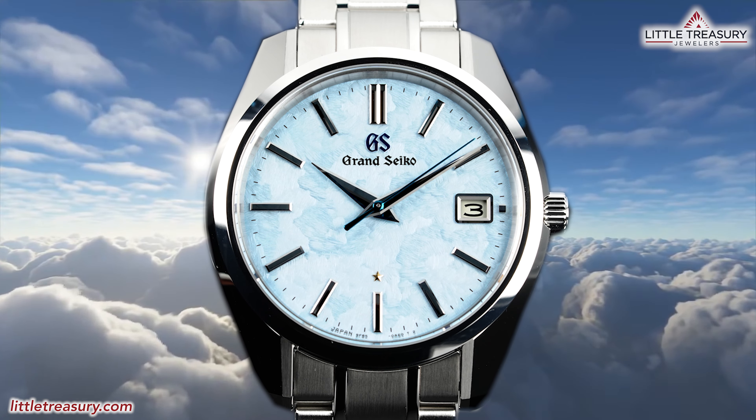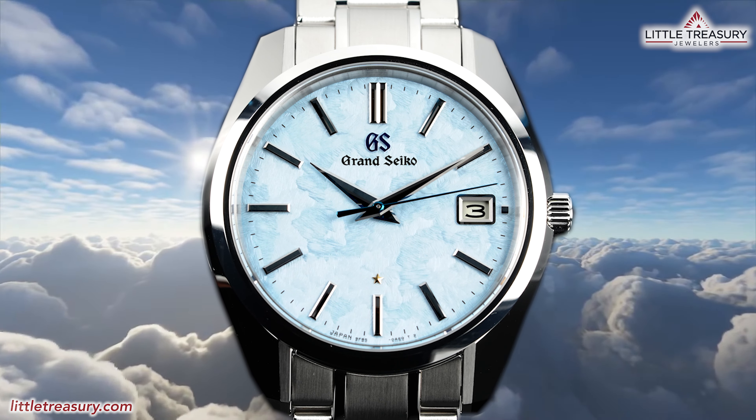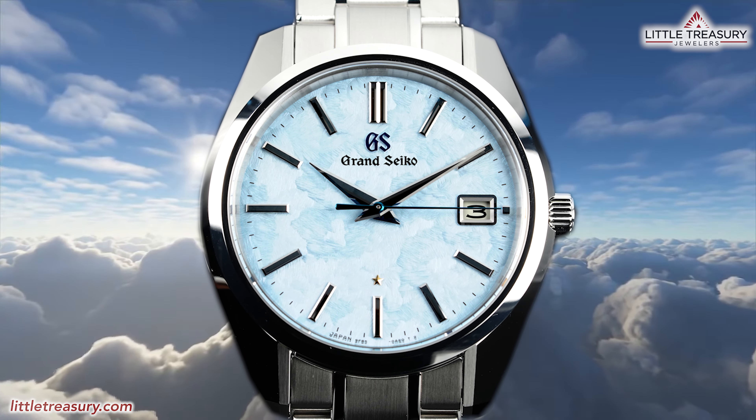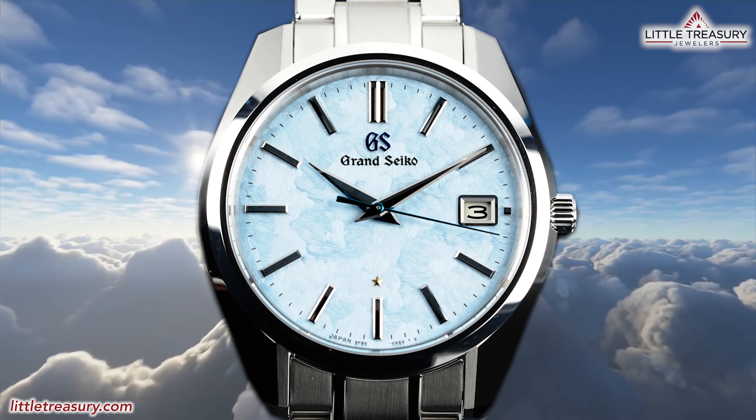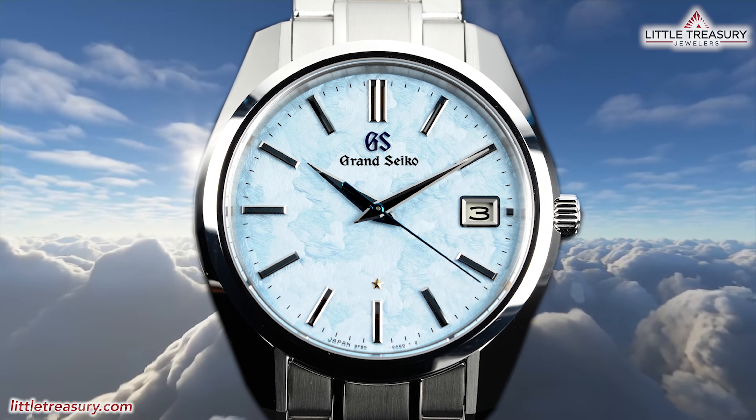The air is so still and humid that dense clouds gather and overlap to create a sea of clouds above Shinshu's lowlands that stretch away to the horizon and in every direction, and are tinged with blue which is reflected from the skies above.